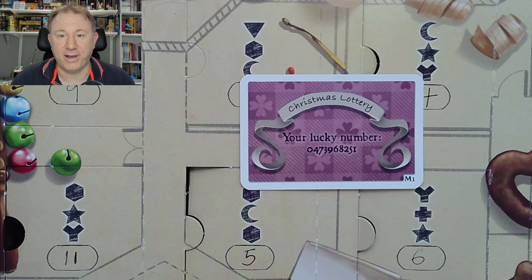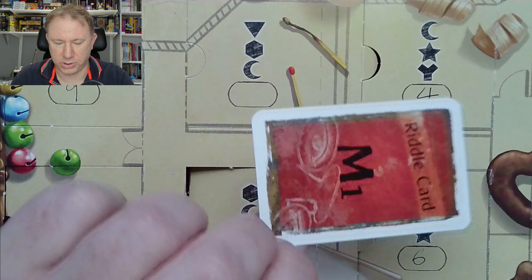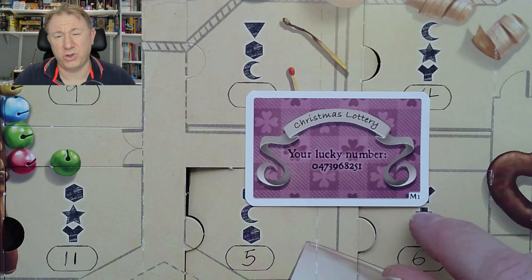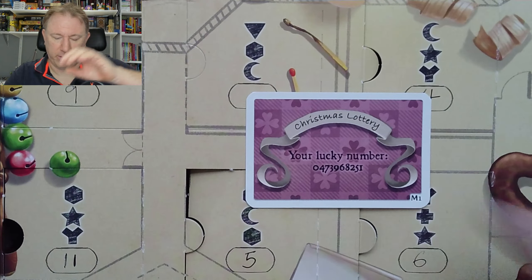What does it say? Christmas Lottery. We've got that pattern on the back. Your lucky number: 0, 4, 7, 3, 9, 6, 8, 2, 5, 1. And just a regular riddle card on the back. I suspect this ribbon for this design here looks a little bit like a number — a 5 and a 2 maybe — probably just flourishes.